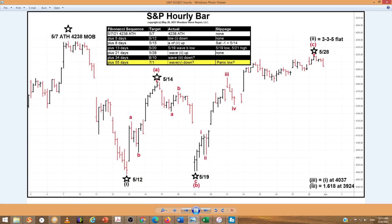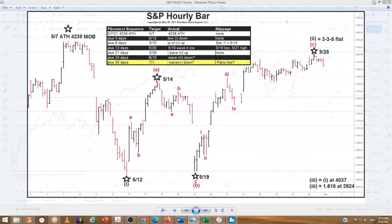The next turn date in this sequence is June 10th. So it's very possible that this direct hit on May 28th labeled the second wave high. You can see our Fibonacci extensions: wave 1 down to May 12th, wave 2 up to May 28th. Wave 3 gains equality with wave 1 at 4037. Wave 3 gains a 1.618 multiple at 3924. In this sequence, you would expect wave 3 down on or around June 10th, which would make for an exciting week to the downside.